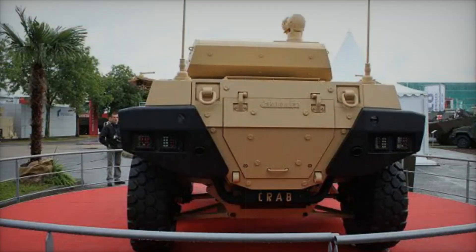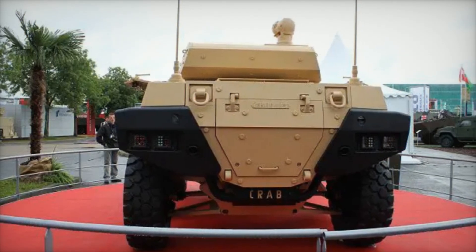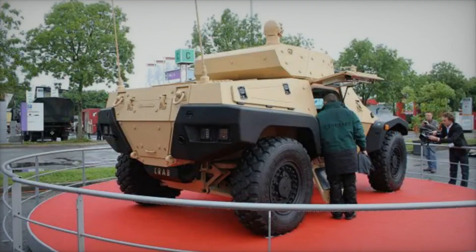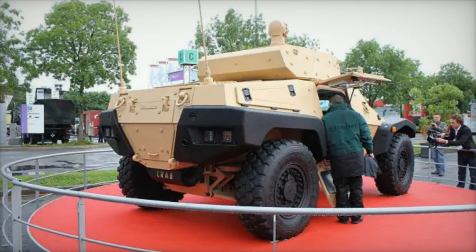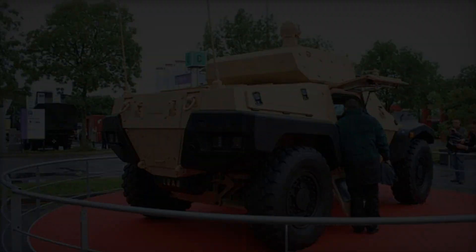This design ensures that the CRAB can keep pace with other military vehicles, providing vital support wherever needed. Accessories play a significant role in enhancing the CRAB's capabilities. The Sistronics Vitronic network, designed by FAILS, is a cutting-edge system that organizes information flow between the weapon systems, chassis, and peripheral video cameras.